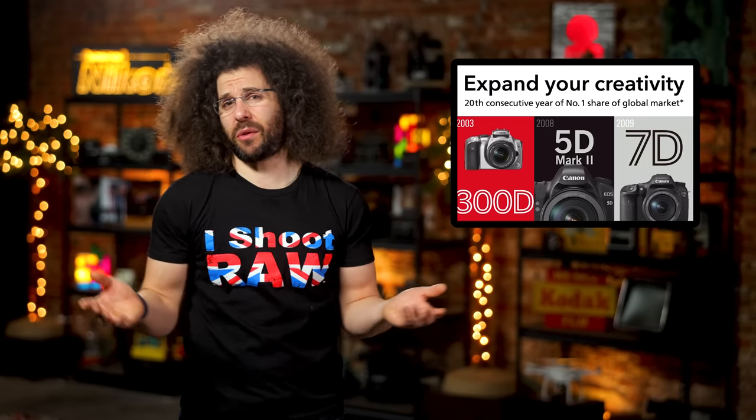Now if my math is correct — and I'm not sure that it is — 20 years takes us back to... no, 20 years ago is actually 2003. You got old.